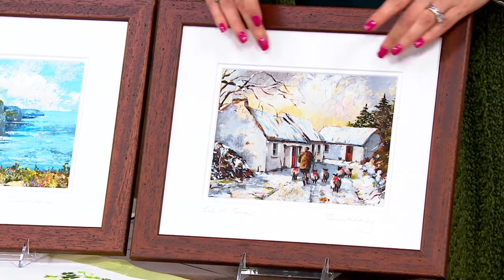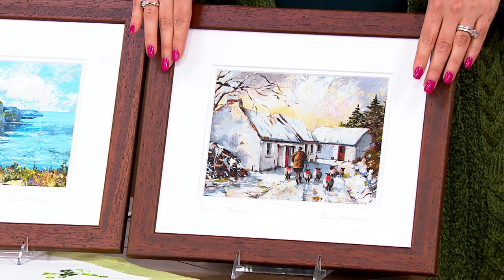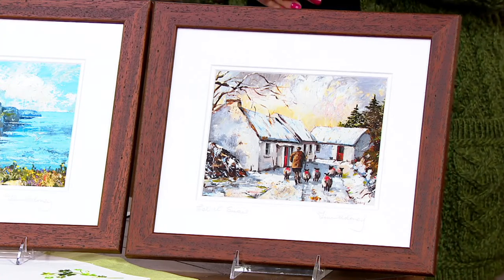They come double matted and framed. Think about what the cost of just the frame and matte would be — and we're doing this for five easy payments of $11.99.